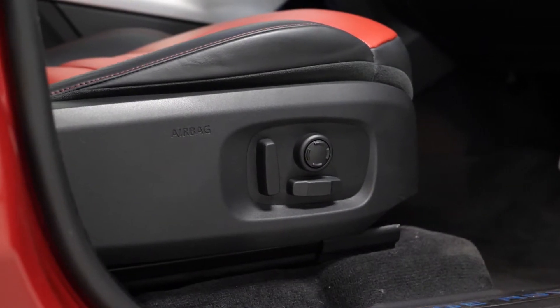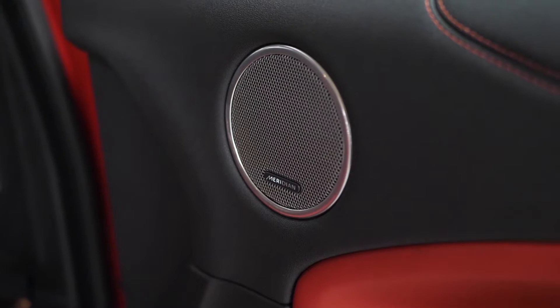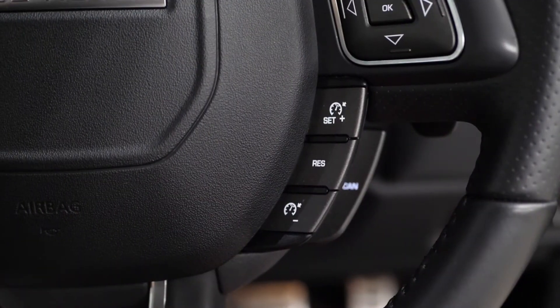You've got full electric functions for the driver and the passenger on both sides of the seats. You've also got the memory settings on the door cards as well, the Meridian sound system, and your leather-wrapped multi-function steering wheel with access to your cruise control functions on the right-hand side.